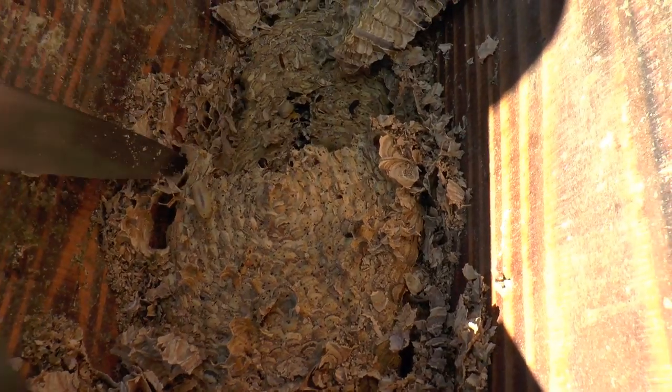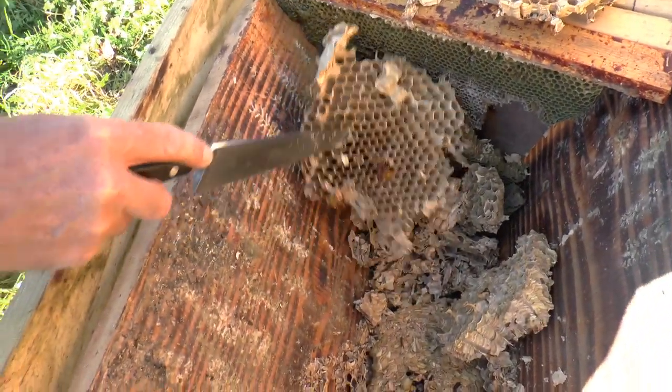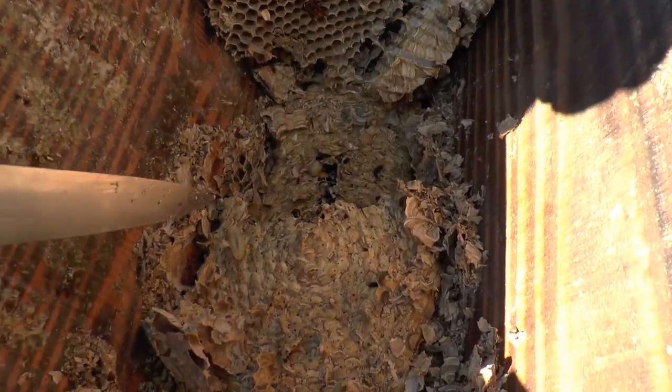There we go, this layer here. Obviously hornets have males and females like all other insects.